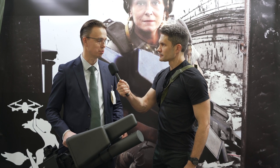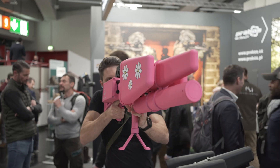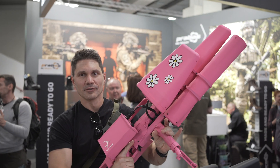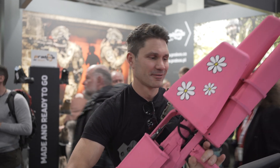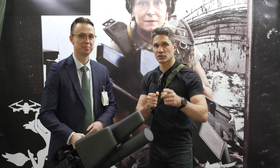Do you see this technology progressing in the future — getting smaller, lighter? Since drones are progressing, this technology will be progressing too. This is not the first version of this weapon; we keep improving ergonomics and improving electronics. So yes, it will be progressing. This is very interesting stuff — a neat thing to see in person. Thank you so much for explaining everything to us. We appreciate you watching. Stay tuned — we're bringing you more from Enforce Tech.